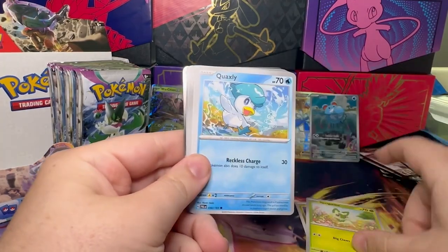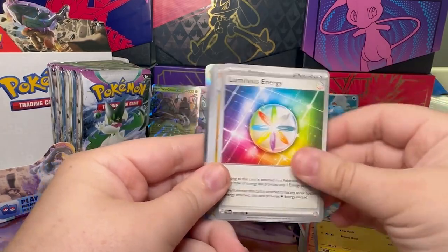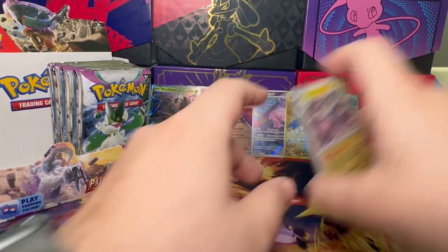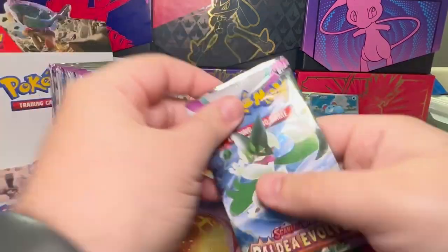Basic, Noibat, Surtago, Quaxly, Charcadet, Iron Valiant, Luxio, Luminous Energy, Luxray, Tinkatink, and a Mimikyu. All right, that is the left side — let's move over to the right.